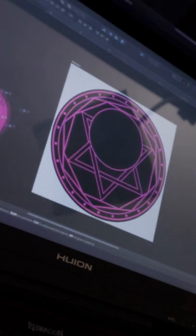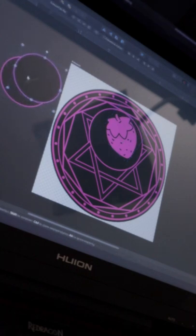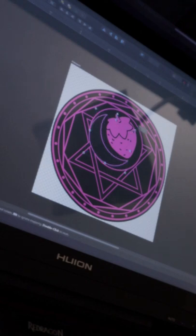These pins will be made with neon pink enamel and they will glow in the dark. They'll be available through Indiegogo starting on Wednesday, February 16th.